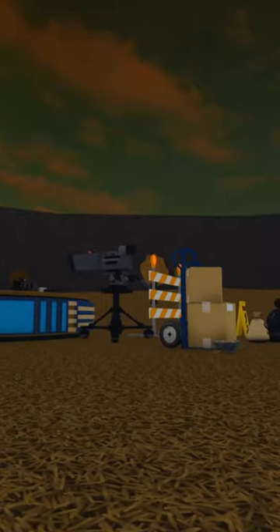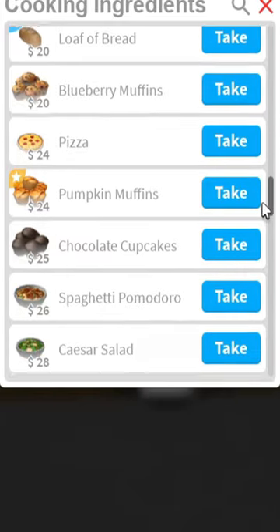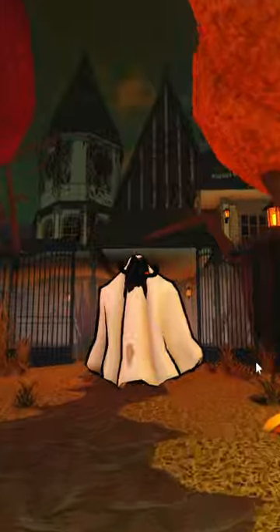We also have a lot of random knickknacks to look through, some animatronics, and also of course some new food. Let me know down in the comments below what you guys think about this new Blocksburg Halloween update.